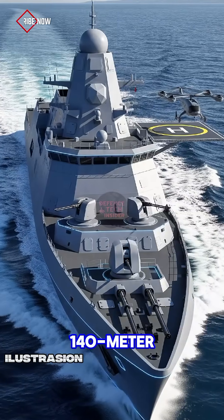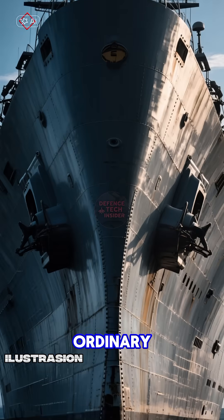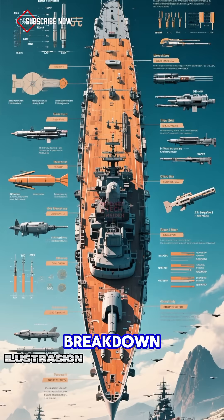Imagine a 140-meter warship suddenly appears off North Korea's coast. This is no ordinary vessel. Here's the breakdown.